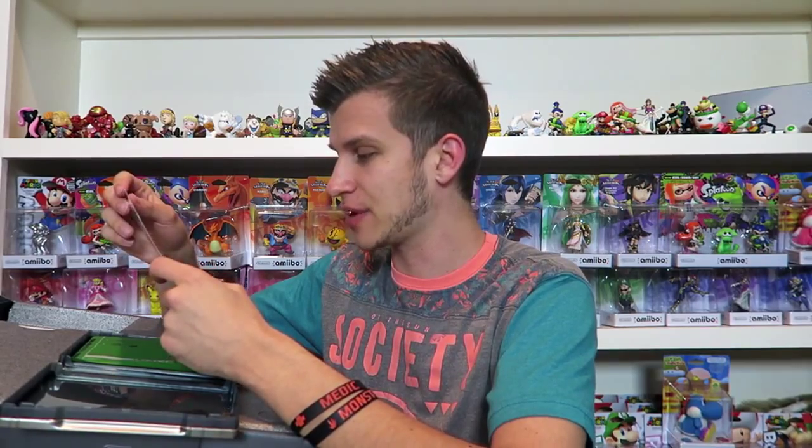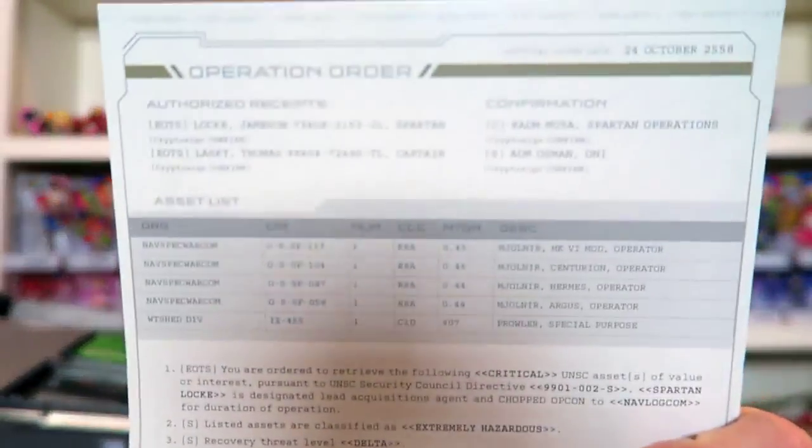There's a card that reads: 'Your order is to retrieve the following critical UNSC assets of value. Spartan Locke is designated lead acquisitions agent.' It references navlog.com for the duration of operation. I think this is about going to get back Master Chief, because it says Spartan Locke is authorized to use deadly force to limit further damage. The asset list mentions Mjolnir armor sets, their operators, and a Prowler - so it's like a little mission briefing card.